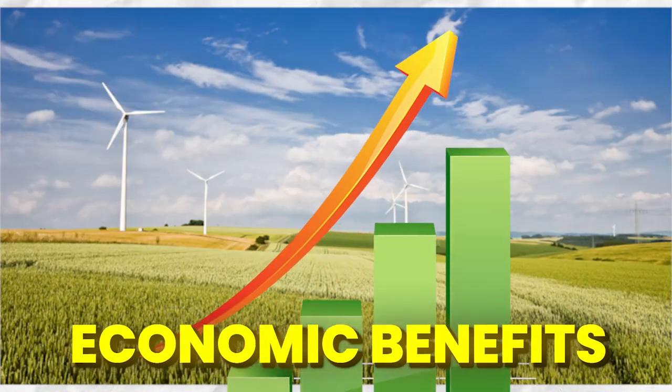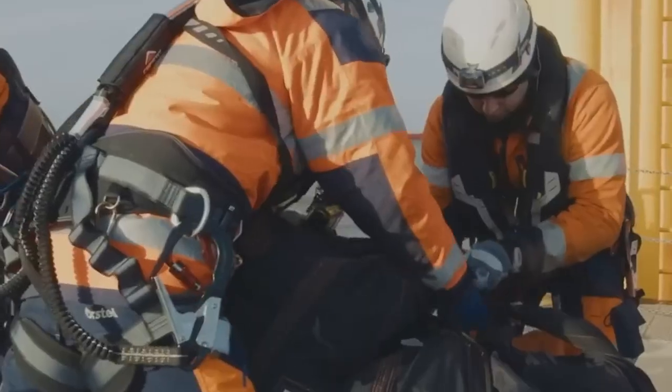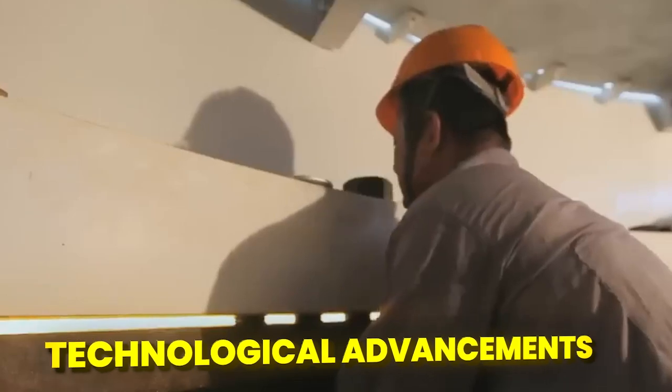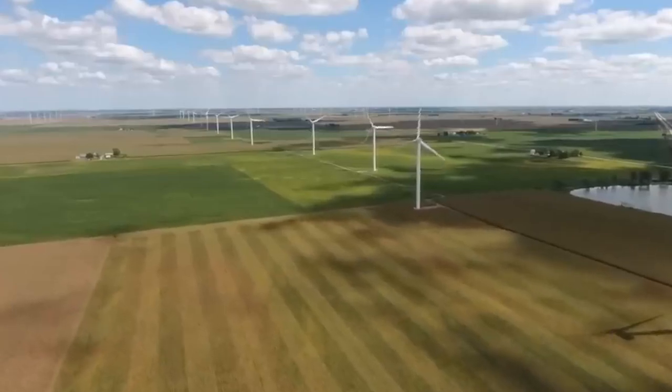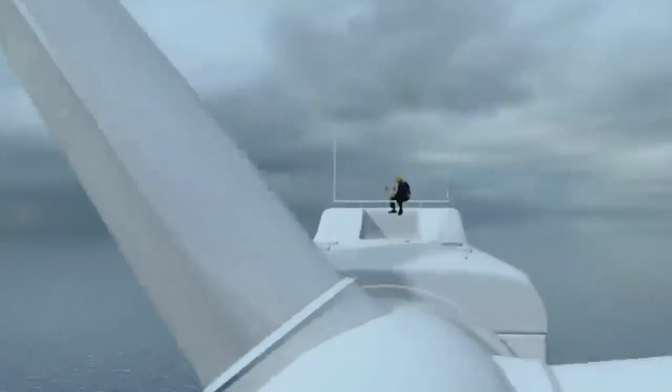Wind farms create jobs in construction, maintenance, and operation, contributing to local economies and infrastructure development. Ongoing research and development in wind turbine technology are constantly improving their efficiency, performance, and reliability. This continuous innovation holds promise for even greater utilization of wind power in the future.